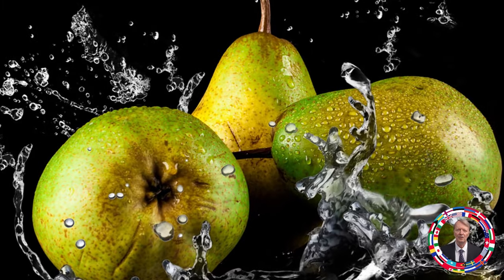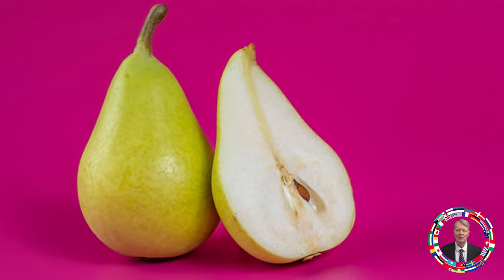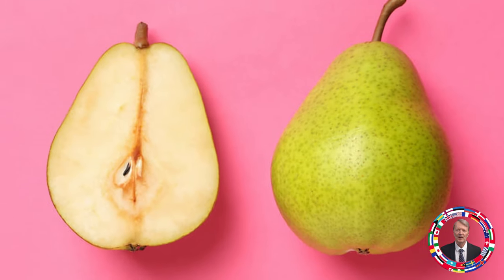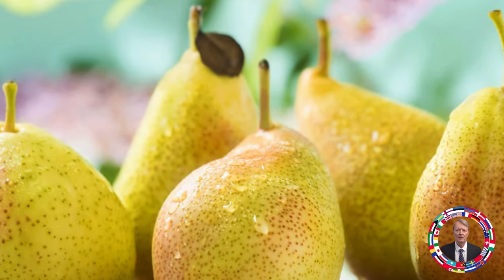Fruit 10: Pear — For heart health and beautiful skin. Pears are rich in fiber, vitamin C, and potassium that help maintain cardiovascular health and improve skin complexion. Pears help maintain youthful skin and support heart health. Recommended amount: one fruit per day, or adding pears to salads.